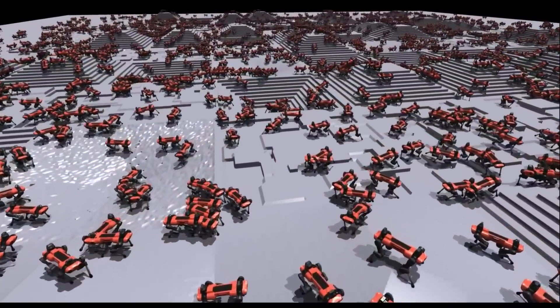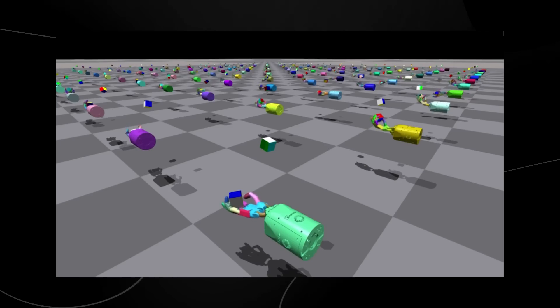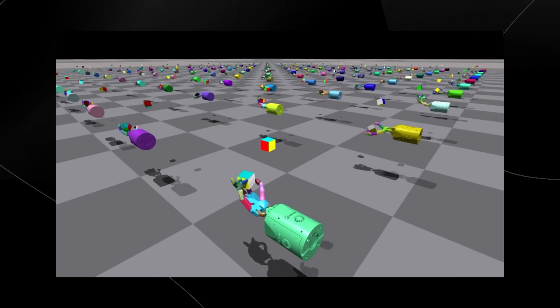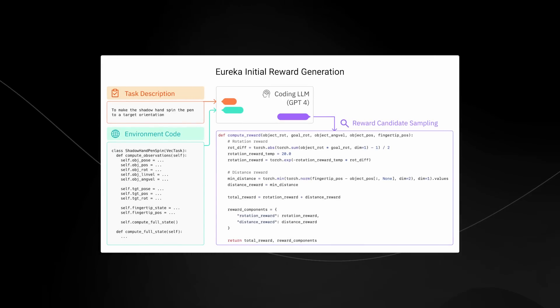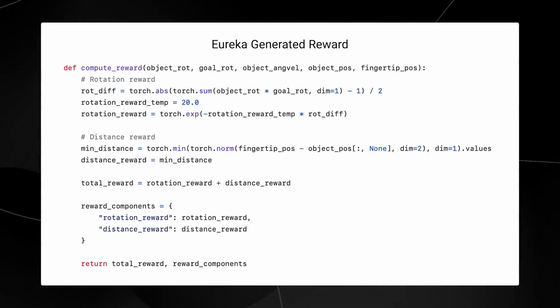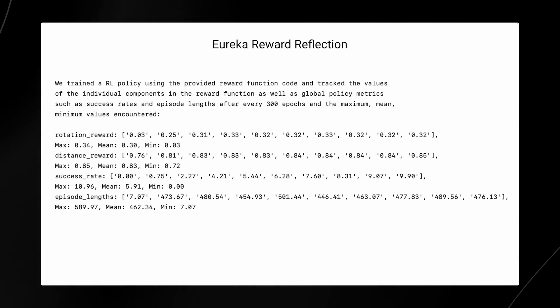NVIDIA's Eureka is much more than just an AI agent — it's a transformative force in the realm of robotic training. One of the most compelling aspects of Eureka is its ability to generate reward programs, pivotal for robot learning through trial and error. According to the research paper, these Eureka-formulated reward programs surpass those written by human experts in over 80% of tasks. We're talking about a staggering performance boost averaging more than 50% for the robots involved.